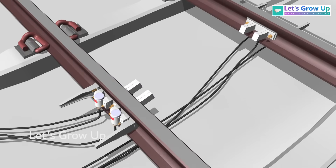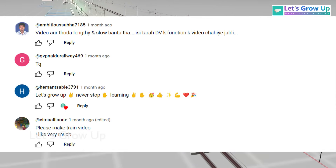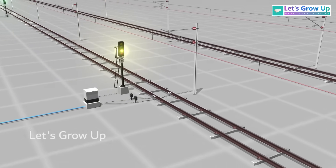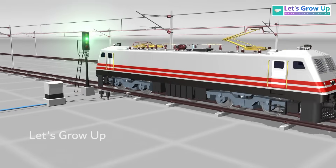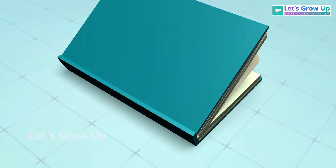If you're eager to delve deeper into the world of sensors, share your thoughts in the comments. Join the conversation and hit the bell icon, as I'm always ready to guide you through the fascinating realm of railway technology. Thank you, and never stop learning.